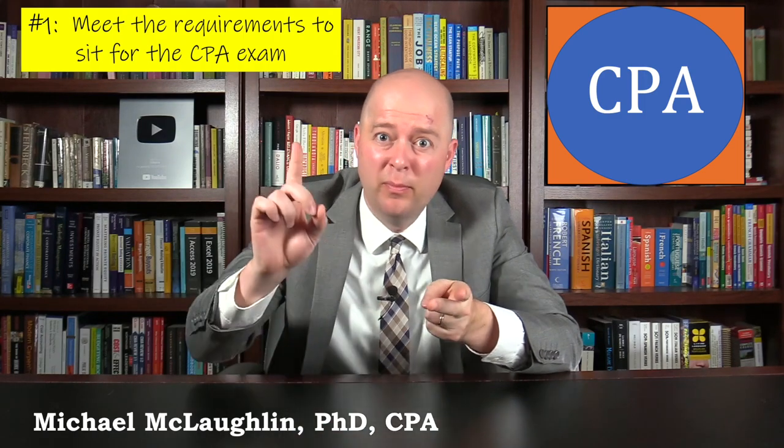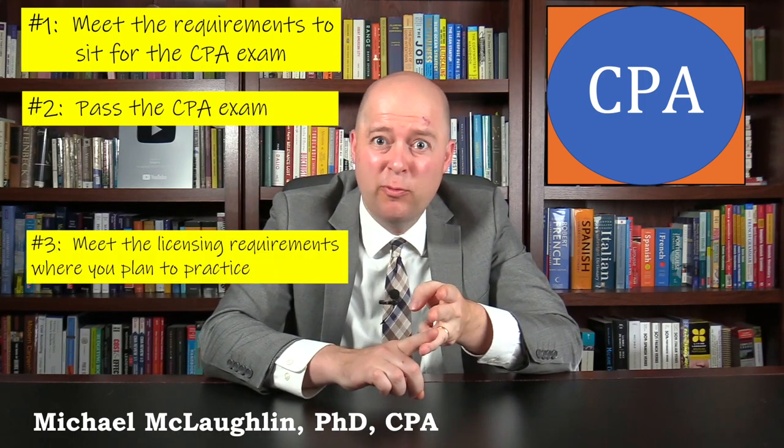To become a licensed CPA, you need to do three things: meet the requirements to sit for the CPA exam, pass the CPA exam, and meet the licensing requirements for the jurisdiction in which you plan to practice.